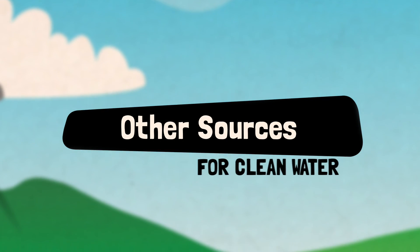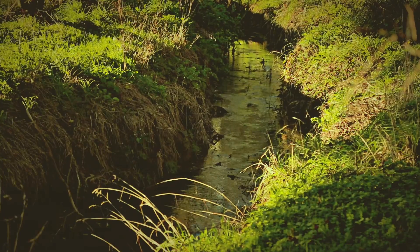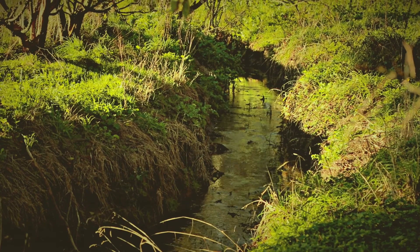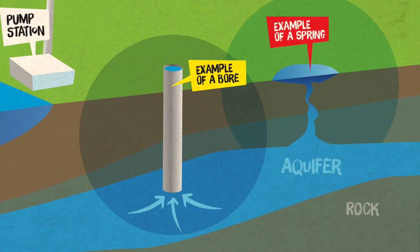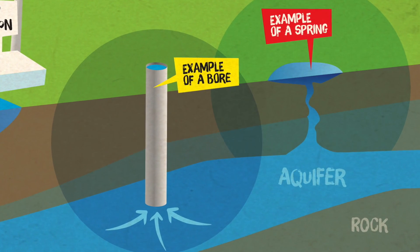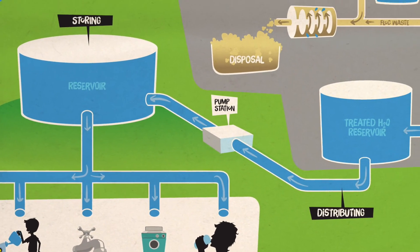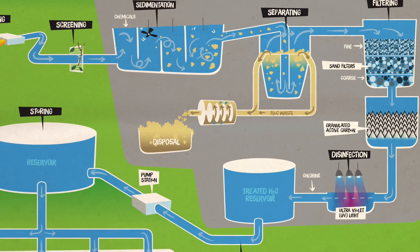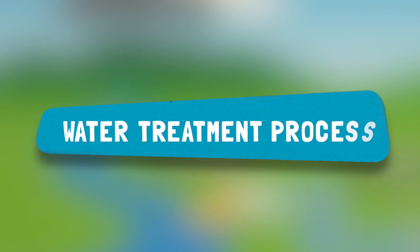Some of you might get your water from a different source. Some people collect water from the roof of their houses and store it in tanks. Some families use a pump system in a stream to transport water to their house. It's quite common for farms and rural properties to use an underground bore or well. Most of us are connected to the piped network provided by your local council, and that's the system we're going to learn more about today — the process that water takes from the source to make it ready for us to drink.